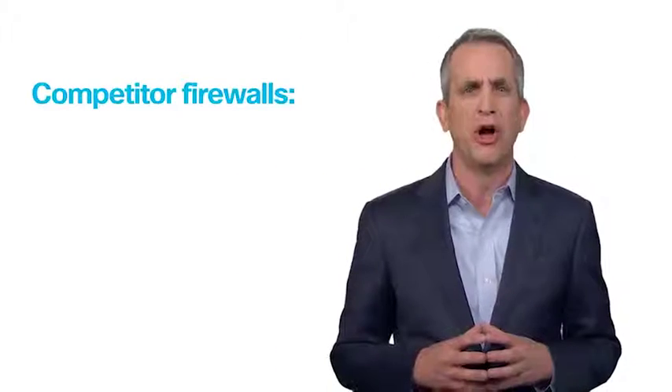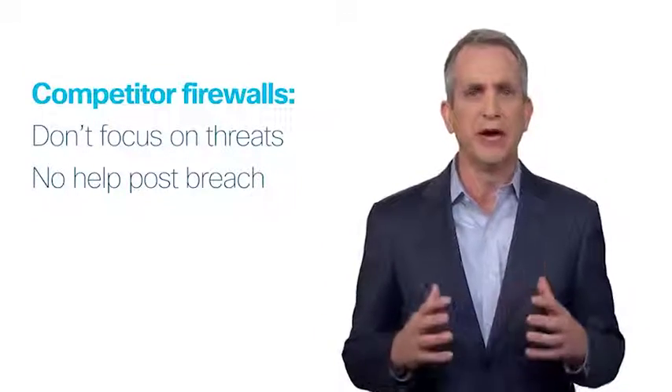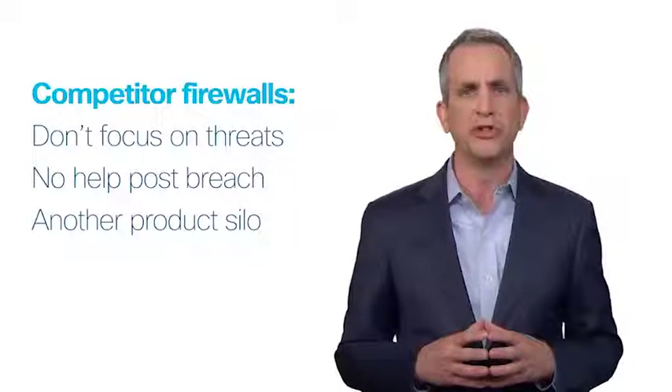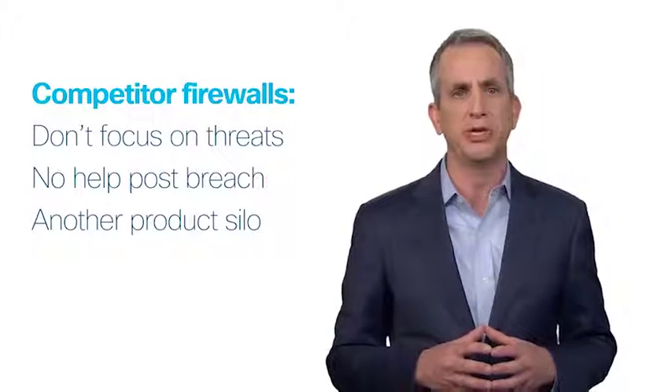But while these threats have evolved, our customers' approach to security has not. They haven't deployed an integrated system of security and tools, and their firewalls are in dire need of an upgrade. Many Cisco firewall customers are still running legacy Cisco ASA firewalls that are over five years old, or the customer has a Cisco ASA with Firepower services that just no longer meets the needs. In addition, many organizations are not happy with competitive firewalls. These firewalls focus too much on applications and not enough on threats. They provide no capabilities to help customers after a breach, and competitor firewalls don't always integrate with the customer's other security tools.